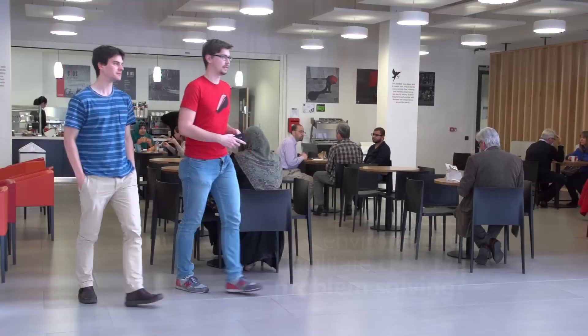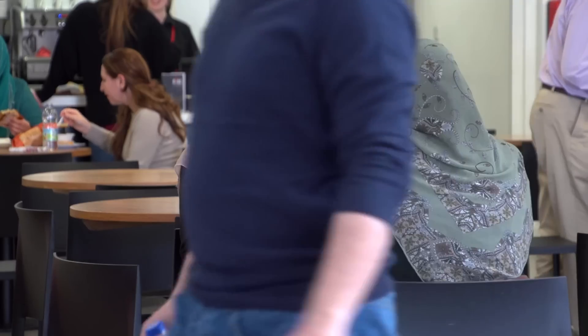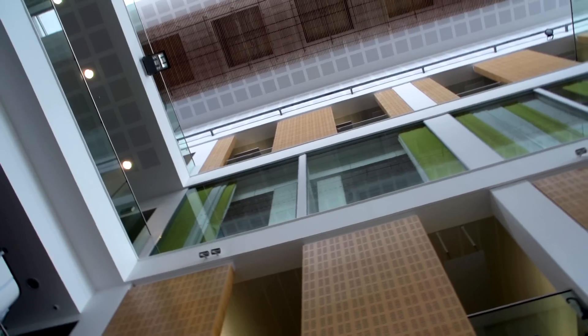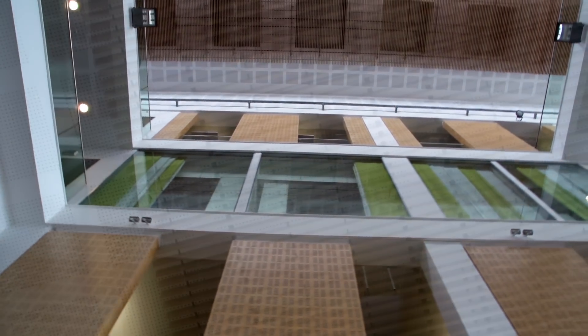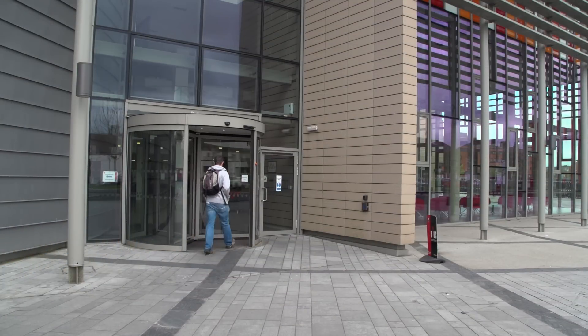The innovative university is about developing new ways of working, bringing people from different disciplines together so that they can collaborate. So in that context, the physical campus actually is incredibly important and it's very important that as designers we get that right. They very much wanted it to be a building that people can enter, interact and engage with the researchers.